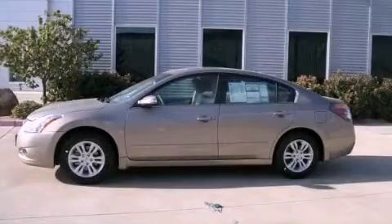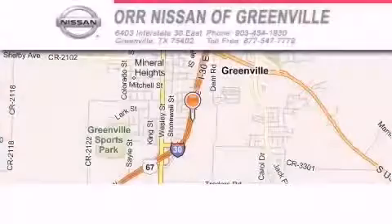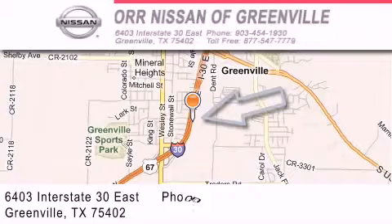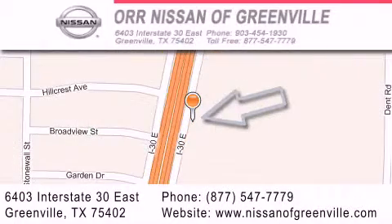Contact us today to arrange your test drive. Orr Nissan of Greenville is located at 6403 Interstate 30 East in Greenville. Our goal is to exceed all of your expectations to ensure that you'll return for future visits.